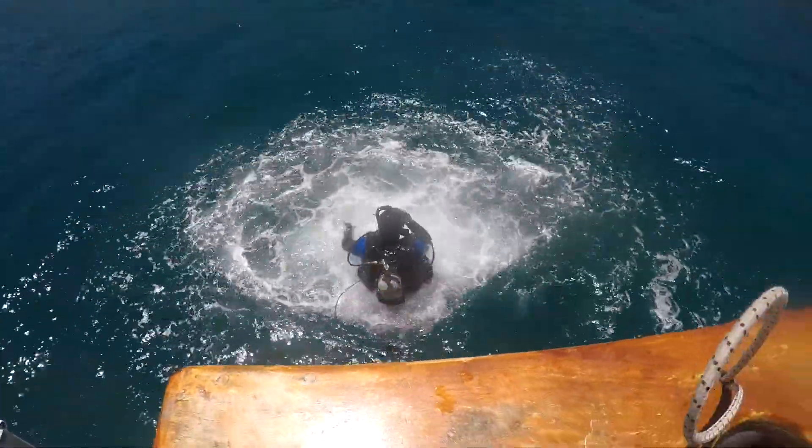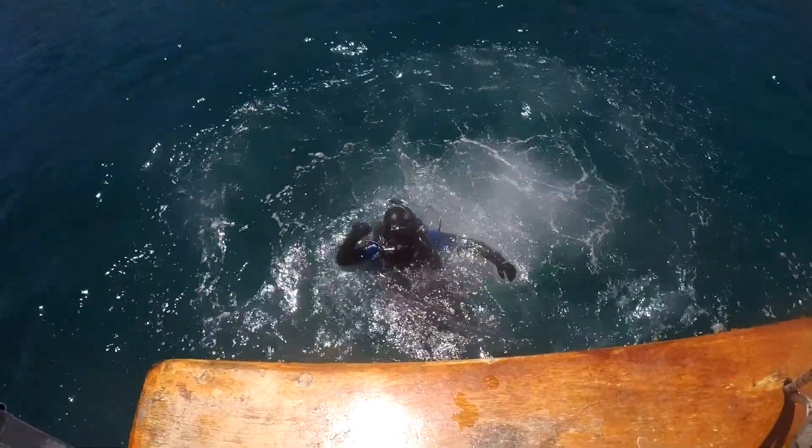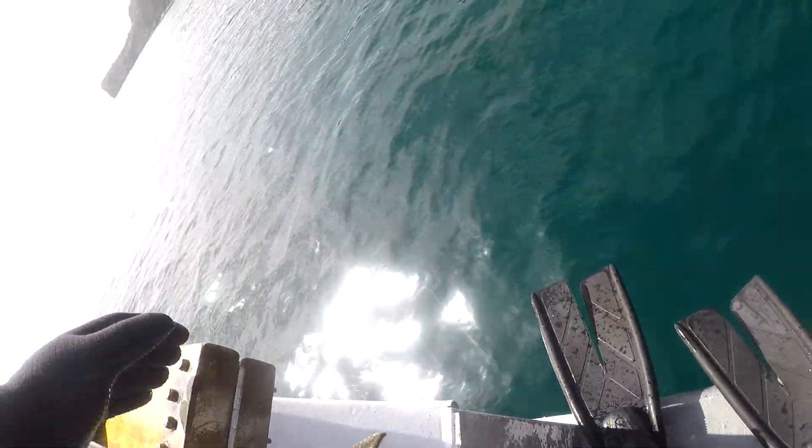Aboard the Pacific Star dive boat, we use the Giant Stride to get in the water. This is a technique you learn during our open water certification courses. You're going to get a first-hand look through my camera as I enter the water off the Pacific Star.